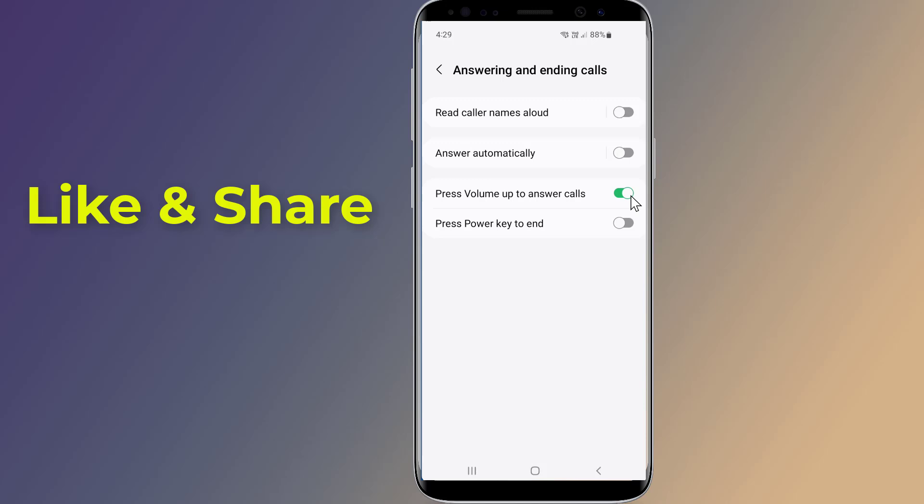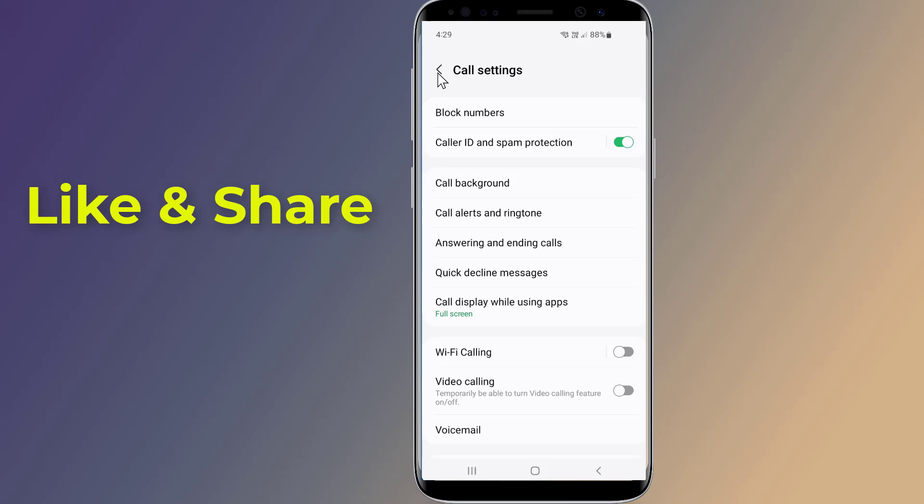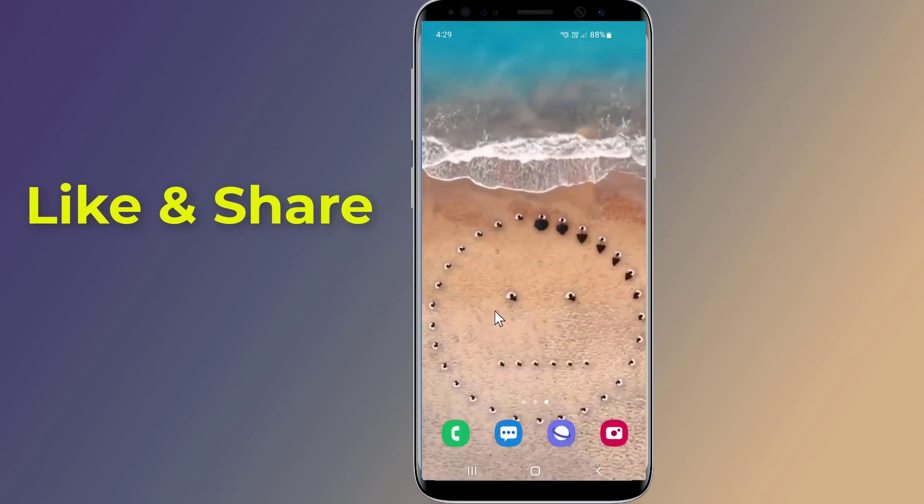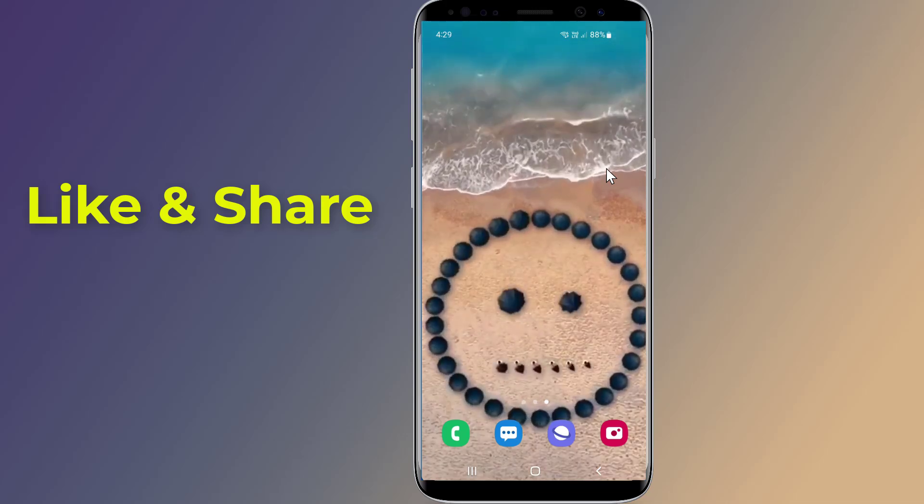You could also use the power button to end calls. Now you have changed the way your phone handles incoming calls. From now on, you can answer incoming calls by simply pressing the volume button. This allows you to answer calls even when your phone's touch screen is not working.